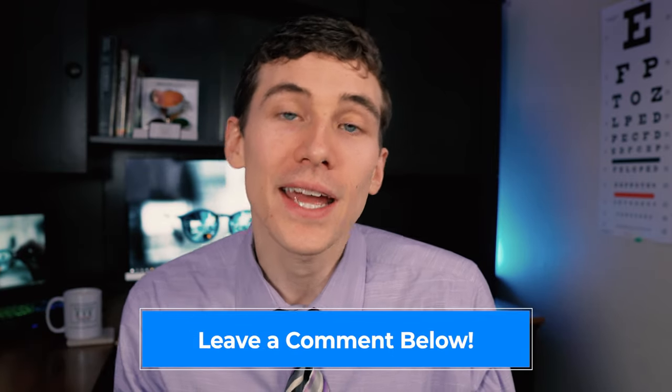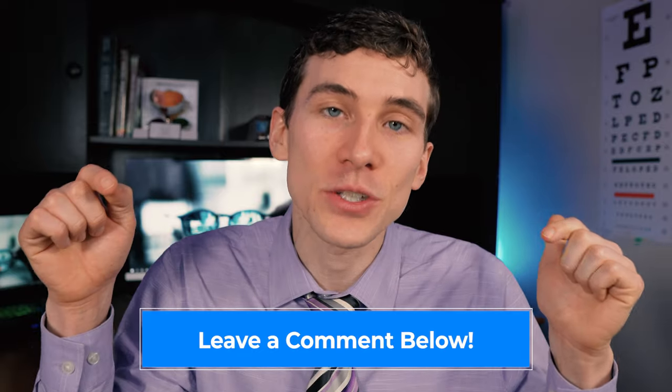Eye health question of the day: have you ever been treated for lazy eye? If so, let us know what kind of treatments you've undergone — was it patching, vision therapy? What was your experience? Thanks for watching. If you got value out of this video, smash that like button and share it with a friend or family member who would benefit. This is Dr. Alan from Dr. Eye Health, helping you with the eyes and vision. Keep an eye on it — we'll talk to you soon.